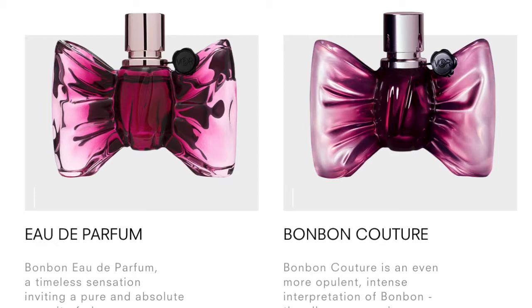The difference between the two bottles is that the left bottle, the Bonbon, is transparent and light. The Couture is more darkened or faded on the sides and more darker in the middle.